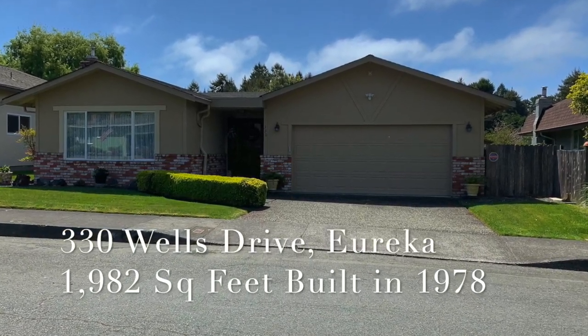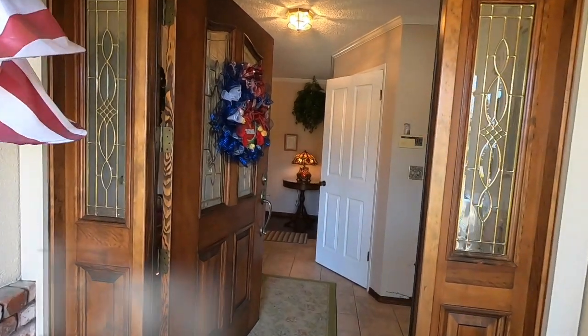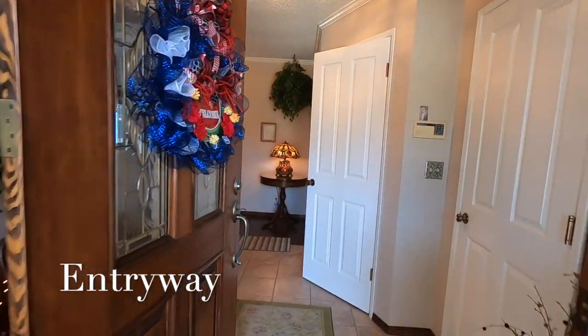Welcome to a virtual showing of 330 Wells Drive, located in the Lumbar Hills neighborhood of South Eureka.